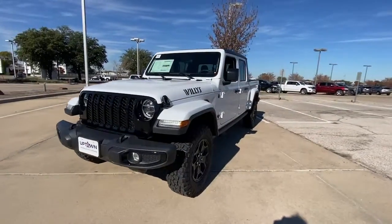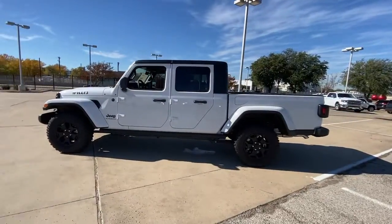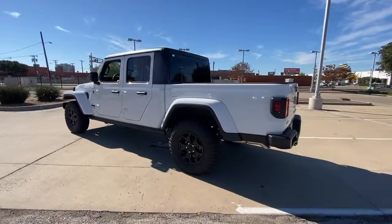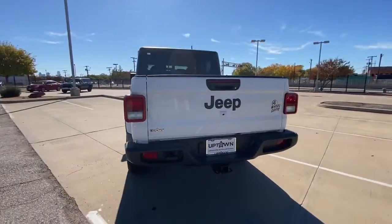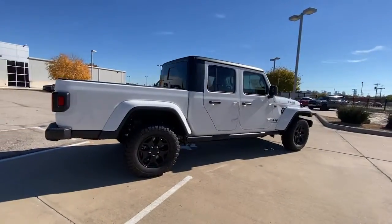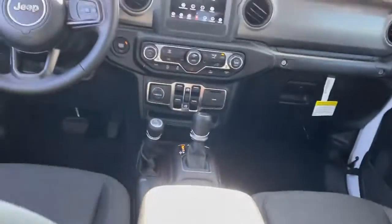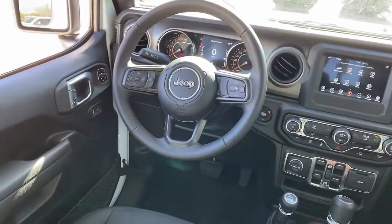Picture yourself in the 2022 Jeep Gladiator — here's an off-roader's dream come true. This uniquely designed mid-size pickup delivers rugged versatility, modern comfort, and classic upright styling. Impressive towing capability, available diesel power, and a host of customizing options let you create the adventure machine that's perfect for you.